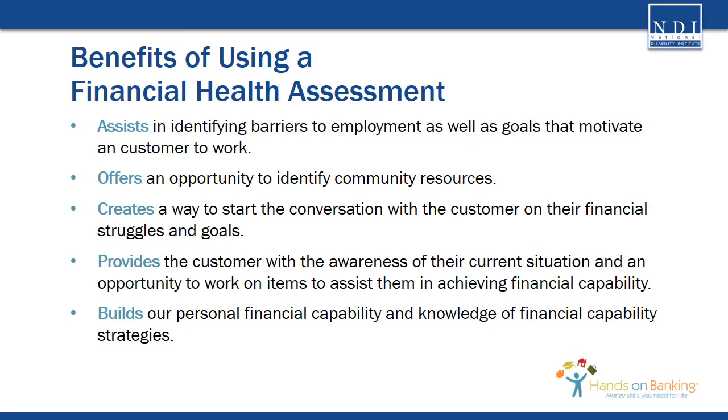There are multiple benefits of using the financial health assessment. It assists in identifying barriers to employment as well as goals that motivate a customer to work. It provides an opportunity to identify community resources that a customer may be able to use. It creates a way to start the conversation with the customer on their financial struggles and goals. It provides the customer with both the awareness of their current situation and an opportunity to work on items they may not have thought of before — all to assist them in achieving financial capability. And finally, the assessment builds our personal financial capability and our knowledge of financial capability strategies.